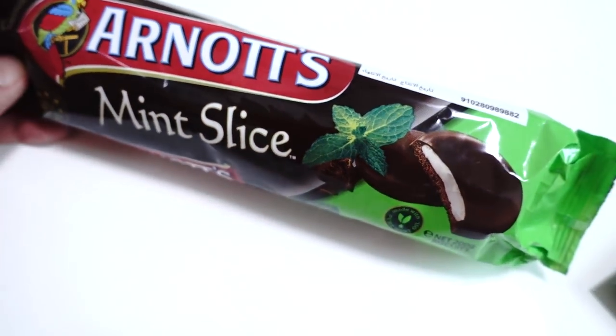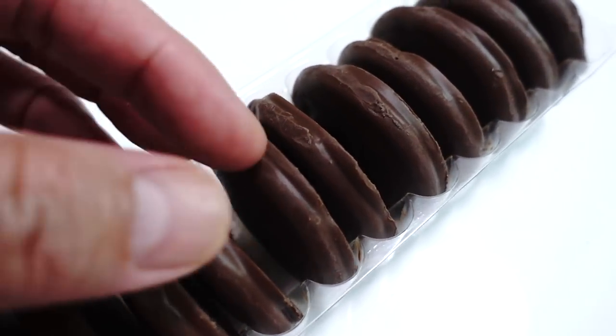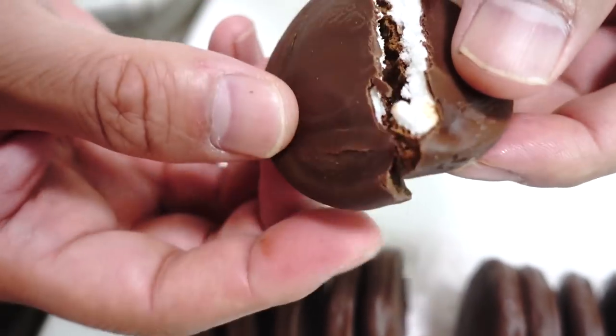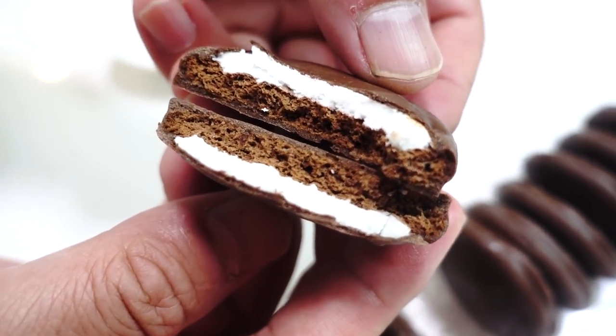This is also by Arnott's — the famous Arnott's that makes those deliciously devilish Tim Tams. These are mint slices, round discs of chocolate-covered cookies. Let's break them in half. It's a mint cream filling, and there's a cookie inside — so basically it's a chocolate-covered cookie with cream. Very minty flavor. That's nice. I love mint, and I love cookies and chocolate, so this is perfect for me. Such a beautifully balanced blend of flavors. I love this so much. It's like Tim Tams — minty Tim Tams. These are really good.